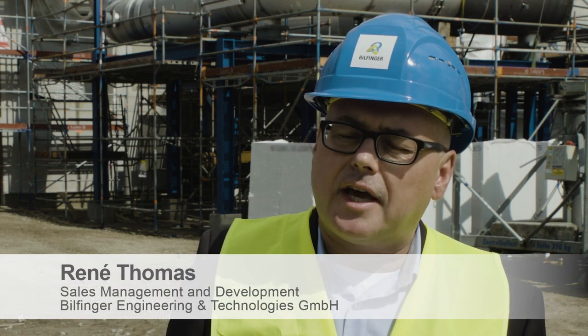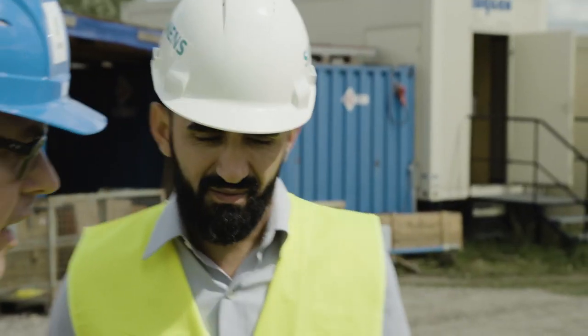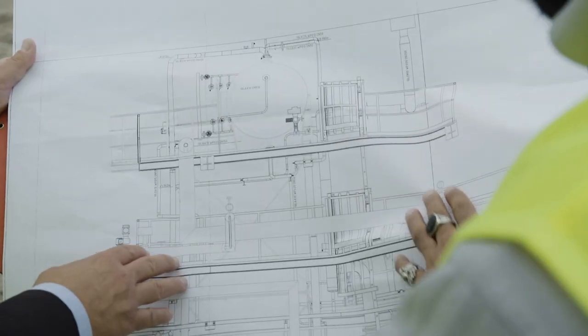A key prerequisite for any cooperation to be a success is that both partners understand the interests and concerns of the individual companies involved in the project. And that is what we achieved here, benefiting from efficiency gains and the expertise that both companies bring to the table.